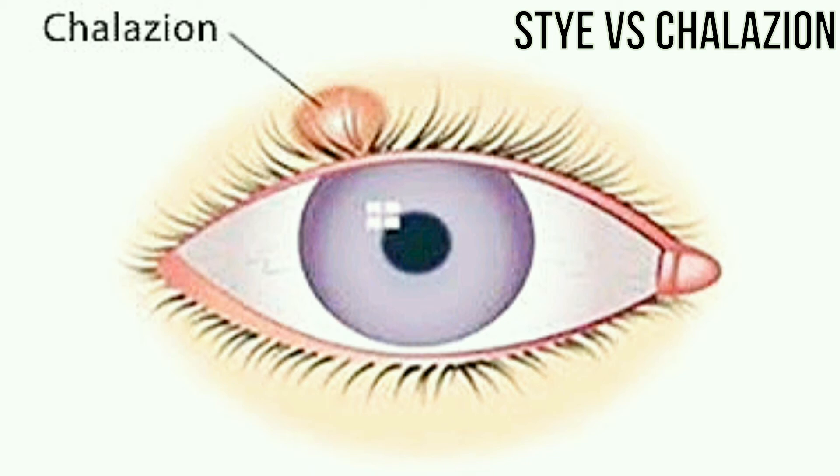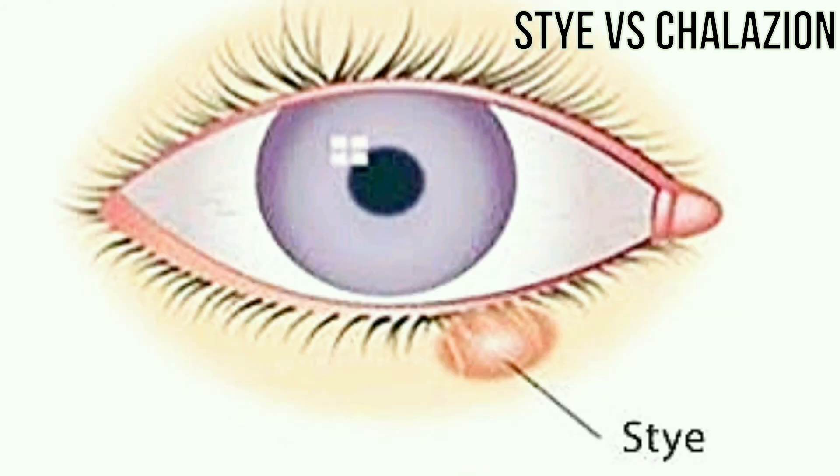A stye is caused by an infection of oil glands in the eyelid. The bacterium staphylococcus is commonly responsible for most of these infections.